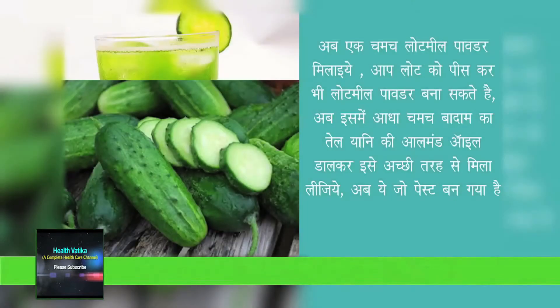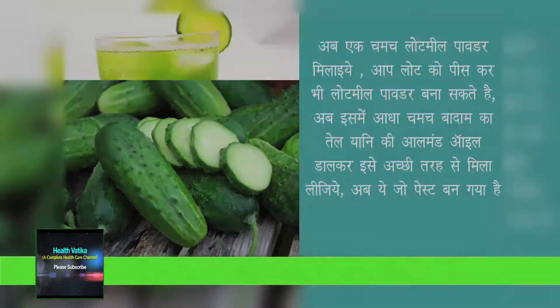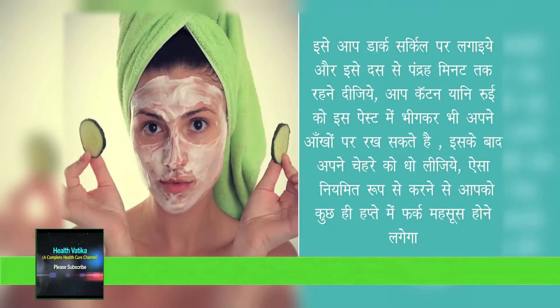Now add one spoon of oatmeal powder. You can grind oats to prepare oatmeal powder. Now add half spoon of almond oil and mix it properly. Your paste is ready. Apply this paste on under eye dark circles and keep it for 10 to 15 minutes.